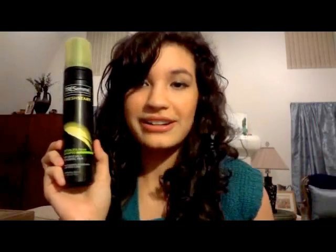What I do is I pump it into my hand, and then I scrunch it kind of like mousse. Then I scrunch my hair and I also use my fingernails to scratch the scalp and it gives me more body.